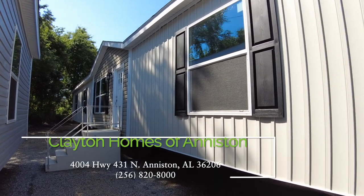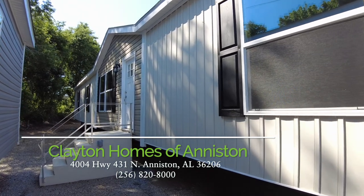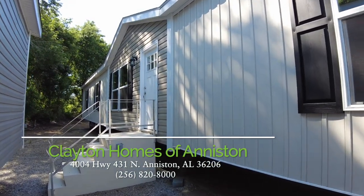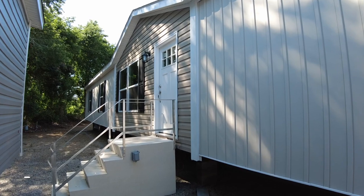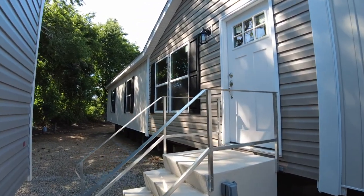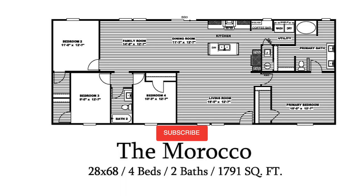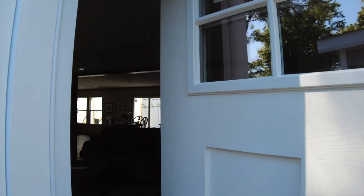Hey everyone, it's Heath from Homes on Wheels. Welcome back to another edition. We are here at Clayton Homes in Anniston, Alabama and we are filming the Morocco. This is a 1,900 square foot home, very reasonably priced. Let's go in and take a look and we'll pop the floor plan up for you guys. If you haven't already subscribed, be sure to go ahead and do so and hit that bell icon so you get notified every time we release a new video. Now let's go inside and take a look.